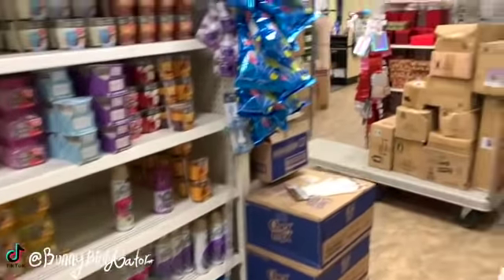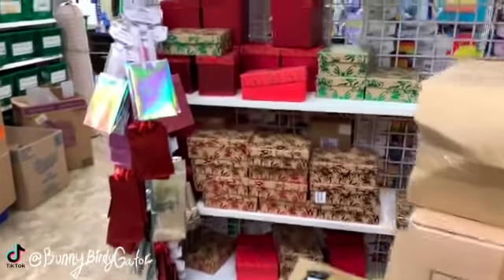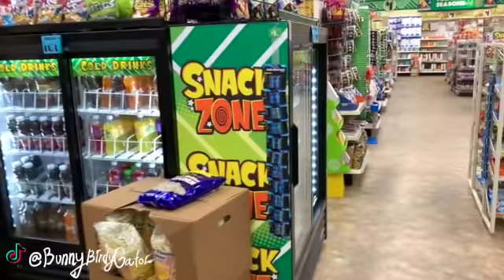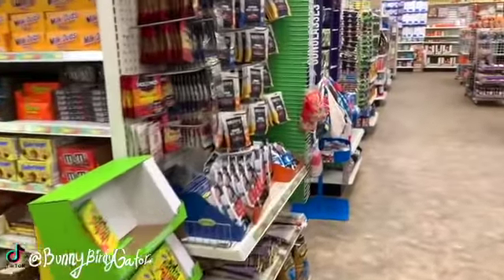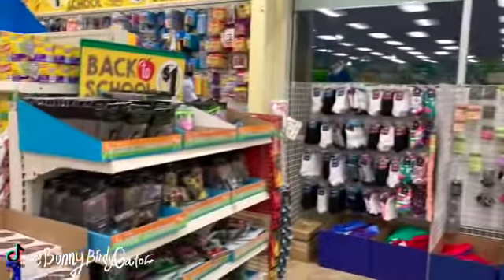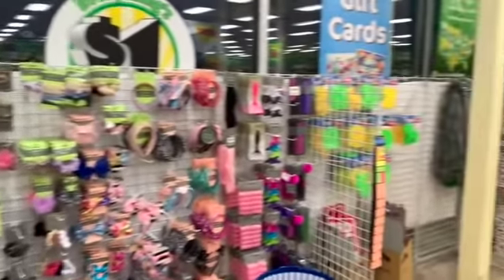I think that's it for me here in Dollar Tree, they're going to be closing soon. Oh my gosh you guys, I swear these are Christmas boxes - they are definitely Christmas boxes. You already know what's on the way next! That's it for me here at Dollar Tree. Definitely check out my Dollar Tree playlist if you want to see what else I shared for the week. Everyone is welcome here on the Bunny Birdie Gator channel - don't forget to follow me on TikTok as well at Bunny Birdie Gator. See you guys in my next video, bye!